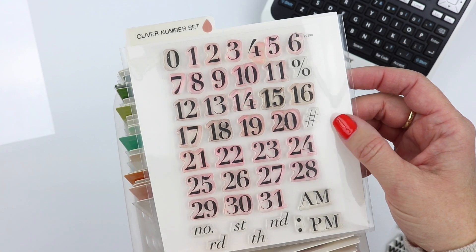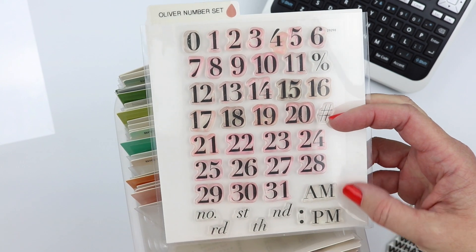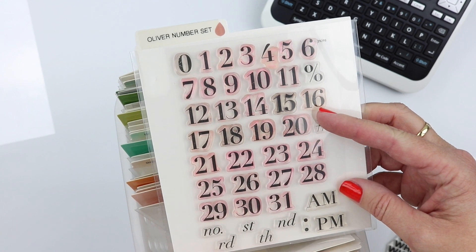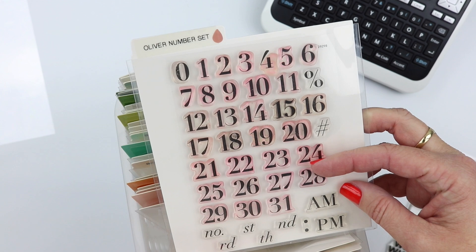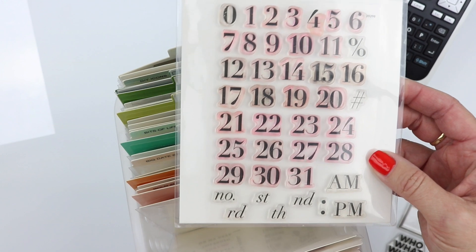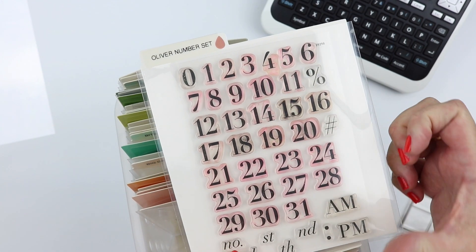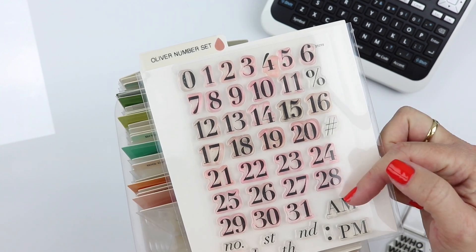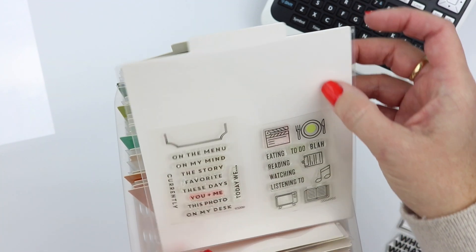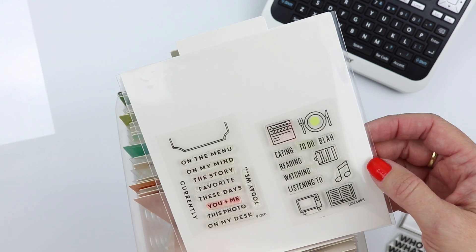This Oliver number set is such a favorite of mine — you can see every one of these is stained and loved. I use the AM and PM often in my teacher layout insert. It's just a really classic favorite. I wish they would bring it back — if we all email Studio Calico, maybe they would! I've been using the Studio L2E smaller number set lately — I think it's sitting on my desk. It's really similar in font to the Oliver set but just smaller in size.